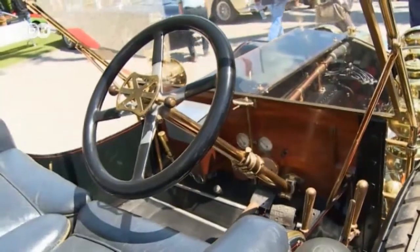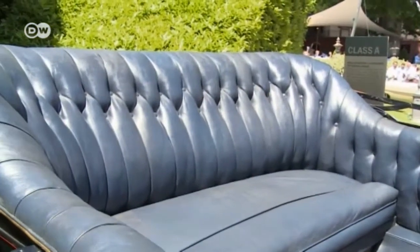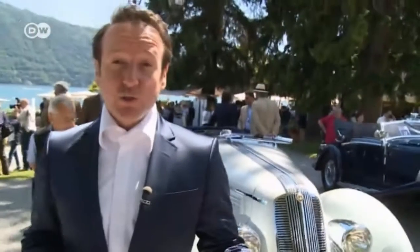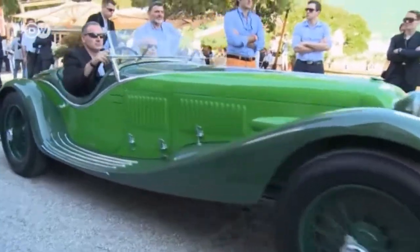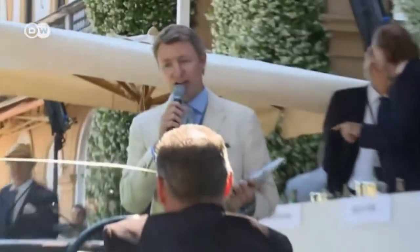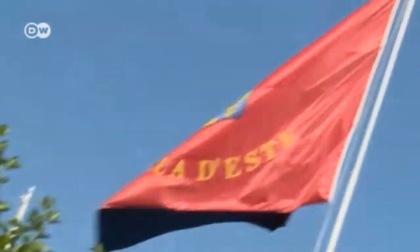Reinhold says a great thing about classic car events is that you can learn a lot about how automotive companies developed. Behind him is a beautiful Lancia convertible from 1936 — unfortunately Lancia no longer offers so many models. This roadster is a Lancia Astura Type 233. A total of 51 historic cars are being shown off here, and the owners hope to take home a trophy. Prizes are awarded in 15 categories at the Concorso d'Eleganza.